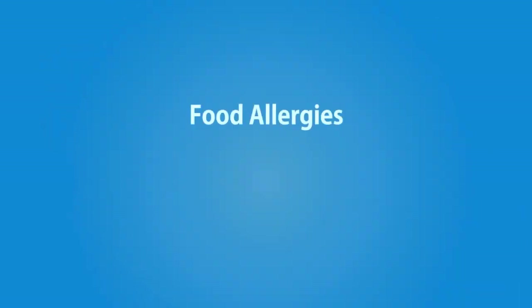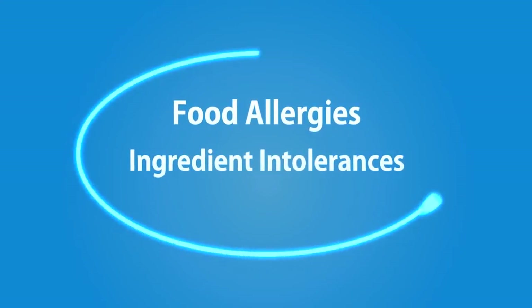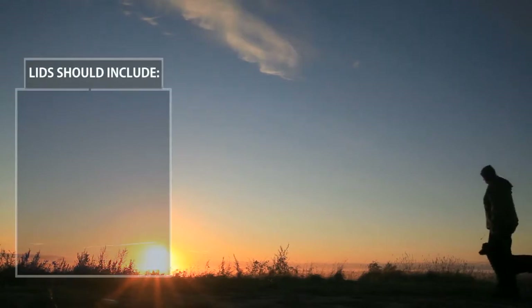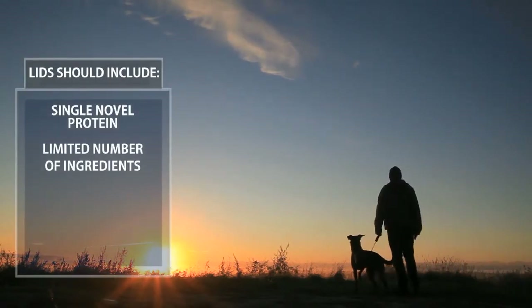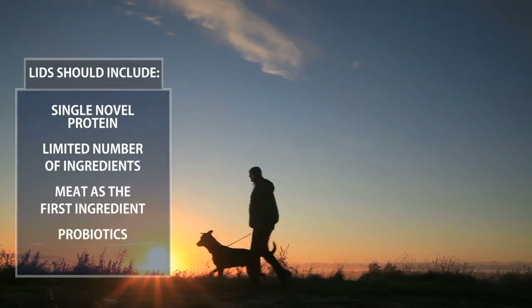Often pet parents don't realize these common dog ailments can be solved through proper diet. Food allergies and ingredient intolerances can be controlled through special diets called single protein limited ingredient diets, or LIDs. LID recipes should include a single novel protein, a limited number of ingredients, meat as the first ingredient, and probiotics.